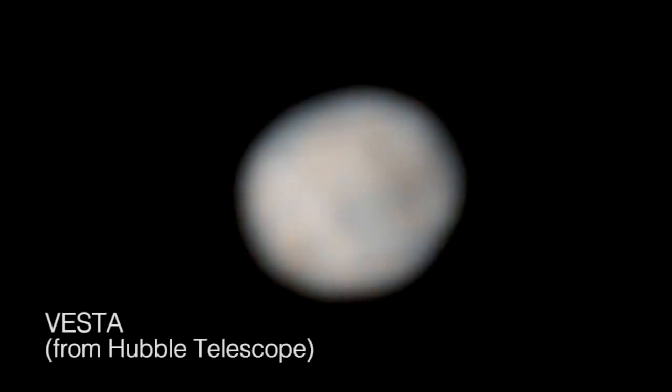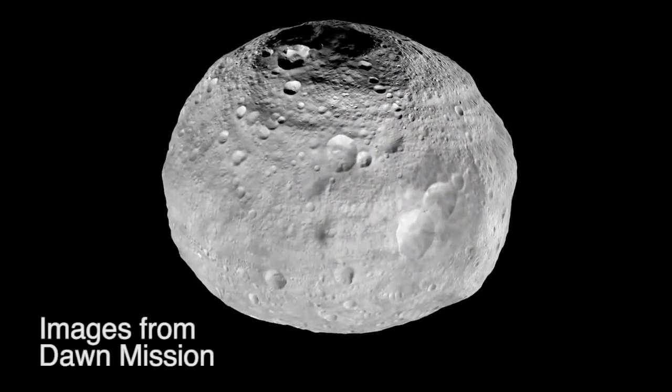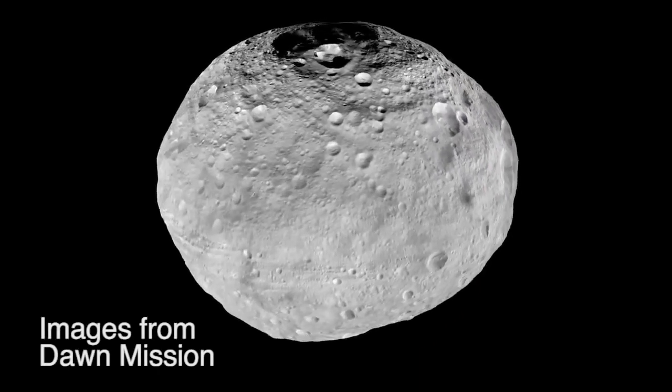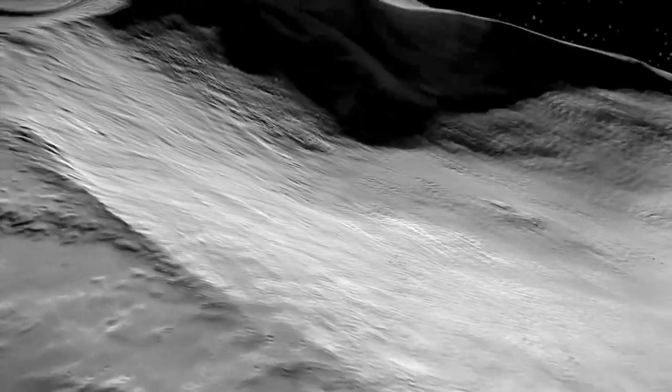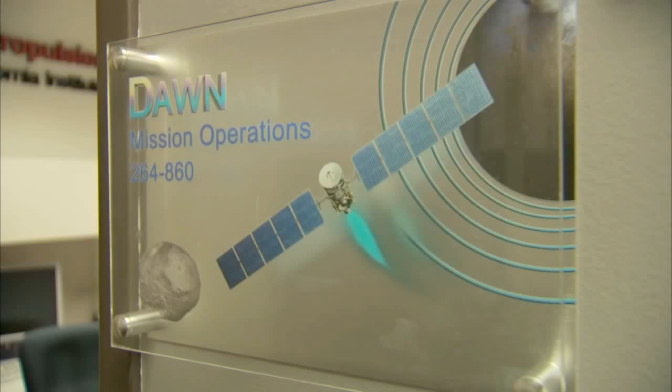For two centuries, Vesta had just been a little smudge of light against the stars. Dawn got to spend 14 months at Vesta and turned it into a whole new, complex, fascinating, alien world. Now we're at the Dawn Mission Control Room at JPL — this is where we control the spacecraft from. We tell the spacecraft where to point the thruster, what throttle level to use, and that's how we guide the spacecraft through the solar system.